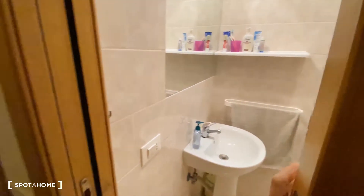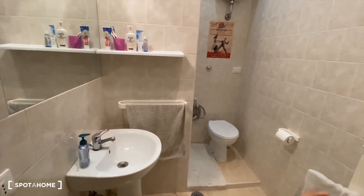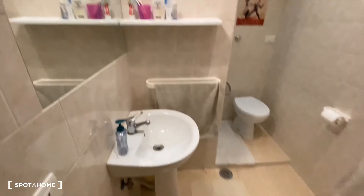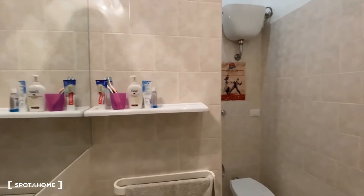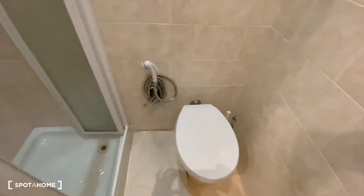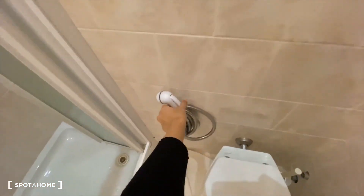Here we have the common bathroom shared by bedrooms number one, three, and four. It has a sink, a mirror, a little shelf, a toilet, and two showers — a small one and a larger one.